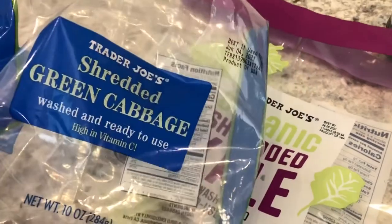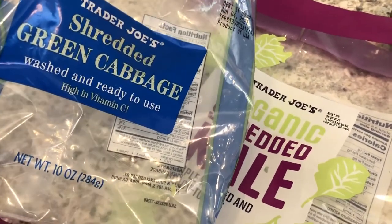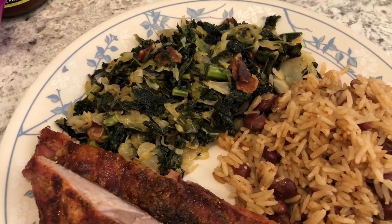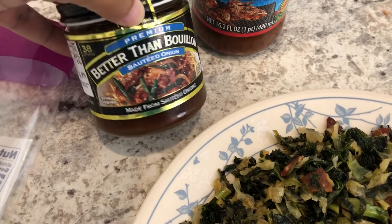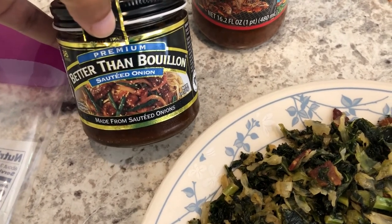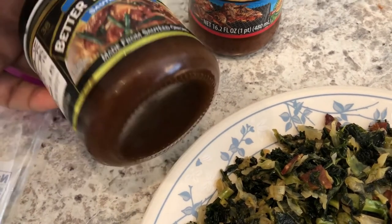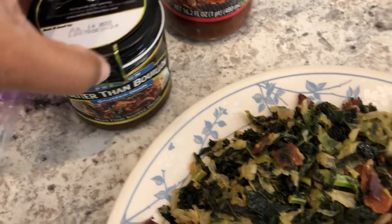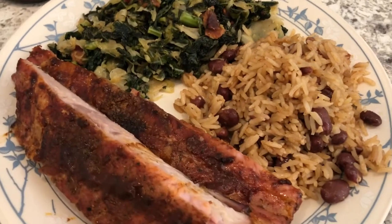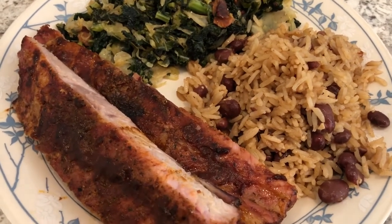I made the sides. I made some kale and cabbage stir fry — I used one bag of shredded green cabbage and a bag of organic shredded kale. I chopped and fried up some bacon, then added Better Than Bouillon sautéed onion paste — a little bit goes a long way. I also used some garlic salt. I also made some rice and peas and I do have a recipe for that on our channel, linked in the description box.